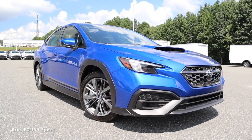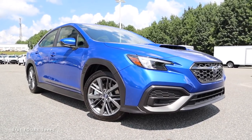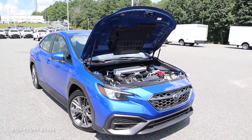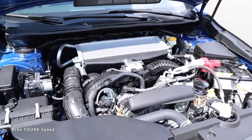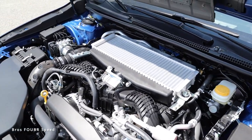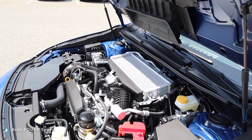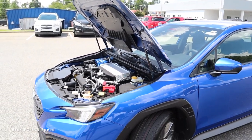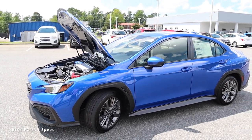The model we're looking at today is finished off in WR Blue Pearl, has the short throw shift package, and has an MSRP of thirty-two thousand two hundred dollars. Under the hood of this all-new 2022 Subaru WRX you're going to find the 2.4-liter turbocharged boxer four-cylinder engine. It pumps out 271 horsepower with 258 pound-feet of torque, paired to a six-speed manual transmission sending power to all four wheels.